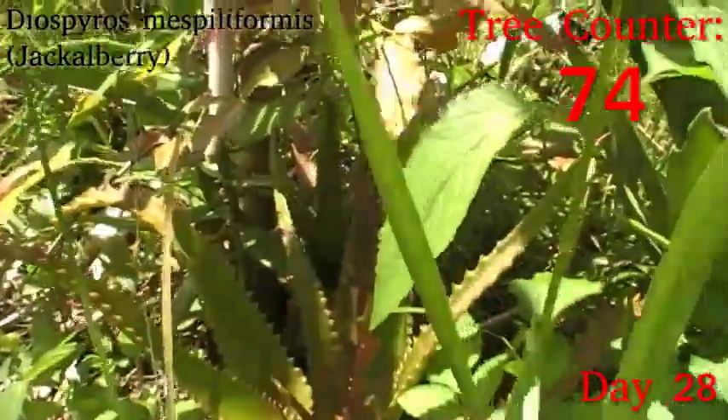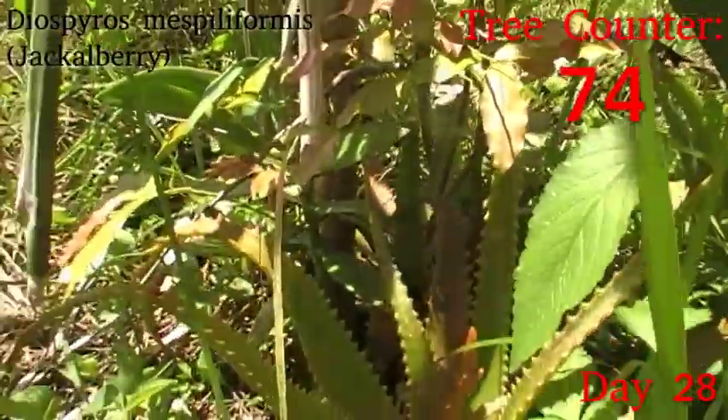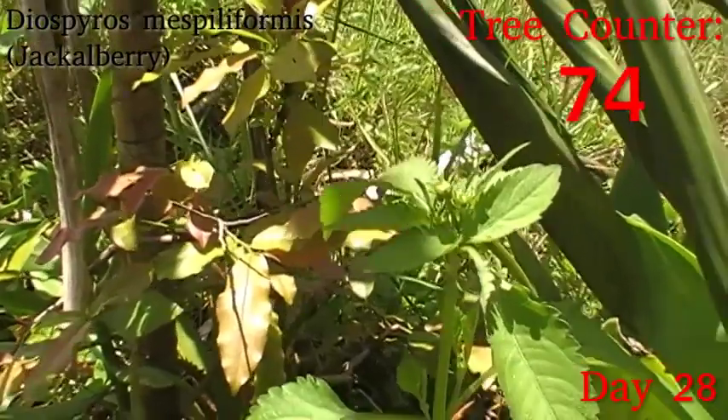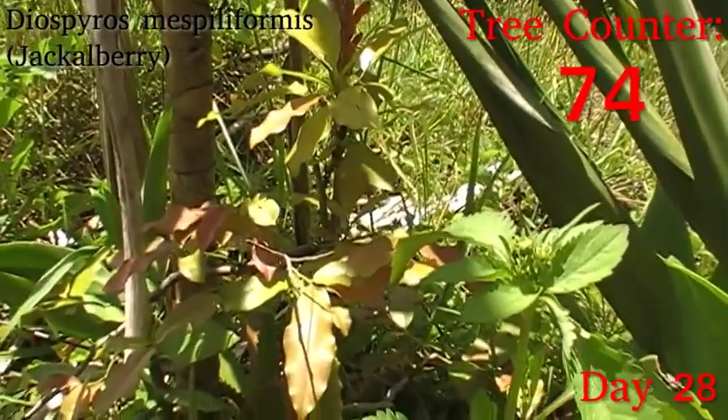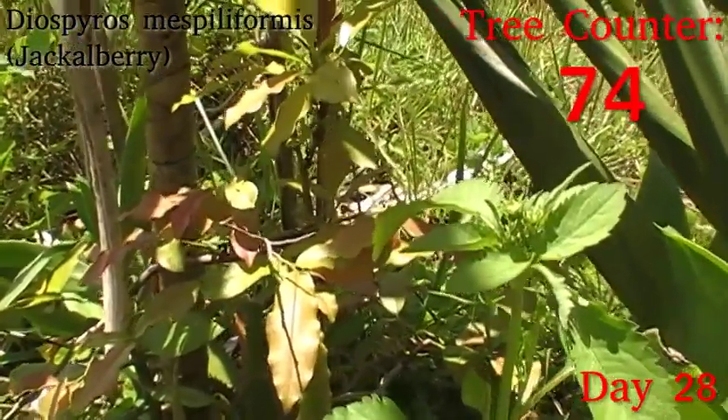I'm really impressed with the speed of growth on this little jackalberry, sort of recovering from being just completely stripped by that caterpillar infestation when I first put it in. So yeah, really pleased with that. So once again, caterpillars are not all bad — sometimes caterpillars plus time equals a very vigorous little tree.